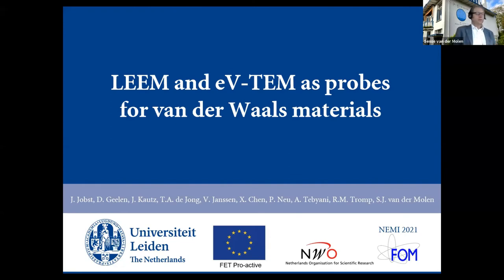It's a pleasure to be able to give a presentation. Today I would like to talk about LEEM — low energy electron microscopy — and also its transmission counterpart that we called EVTEM, which is basically TEM at very low electron volt energies. I will introduce them as probes to study van der Waals materials. And to be honest, today it's mostly graphene. But graphene is, let's say, a fruit fly for van der Waals materials.